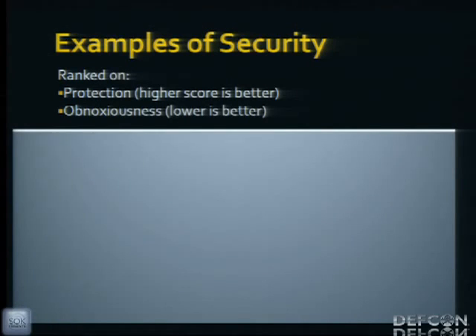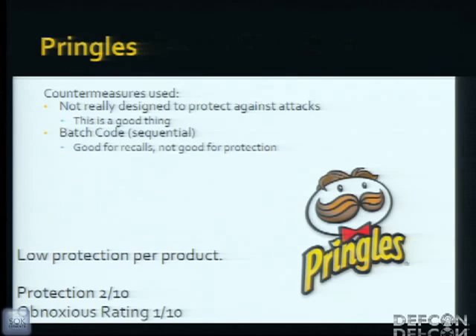In the next slides I've ranked a couple of companies on security — specifically how well they protect it, how easily those countermeasures are broken, and how obnoxious the process is for a legitimate customer returning a device. Starting with Pringles: Pringles wasn't really designed to protect against targeted attacks because no one really wants to go after Pringles. They use a sequential batch code, which makes sense for food recalls or manufacturing issues. This is low protection and not very obnoxious — easily bypassed.